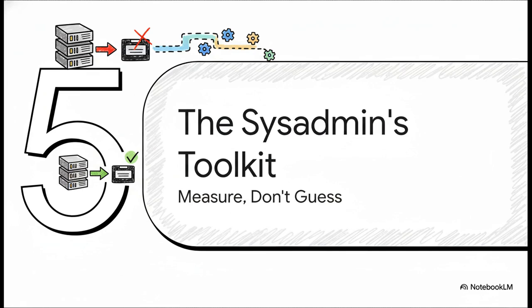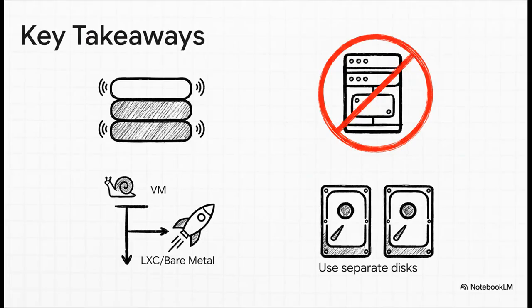So let's wrap this all up. The biggest lesson in all of this is simple: measure, don't guess. You have to use the right tools to get hard data, otherwise you're just flying blind. If you only take away a few things today, let it be these. One: virtual layers always add overhead. Two: avoid running PBS in a VM on the same host it's backing up — it's just a recipe for slowness. Three: installing on bare metal or in an LXC container is almost always going to be way faster. And four: please use a separate physical disk for your backups.